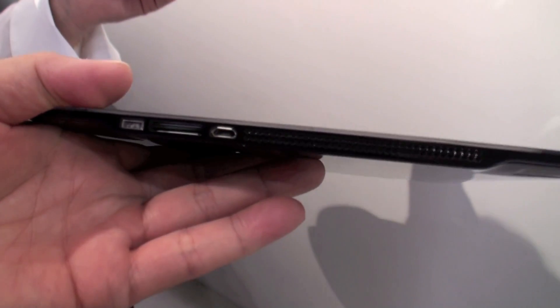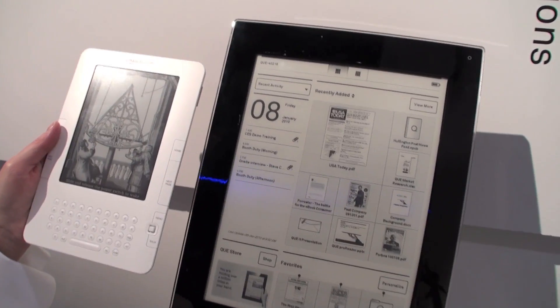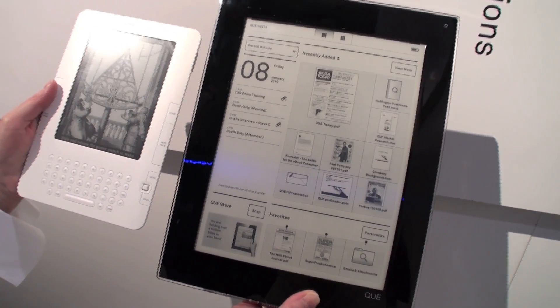These are actually on sale today — the Wi-Fi version. Ours is the largest screen on the market.